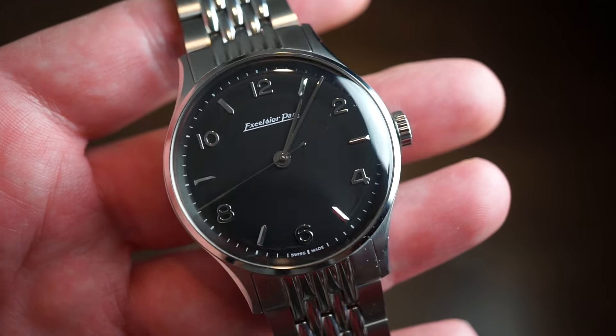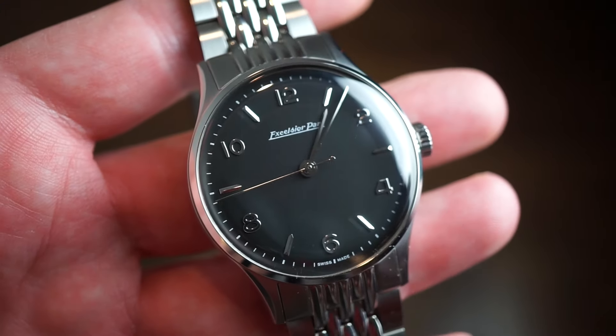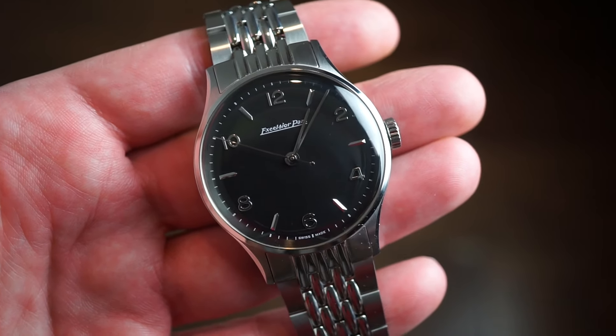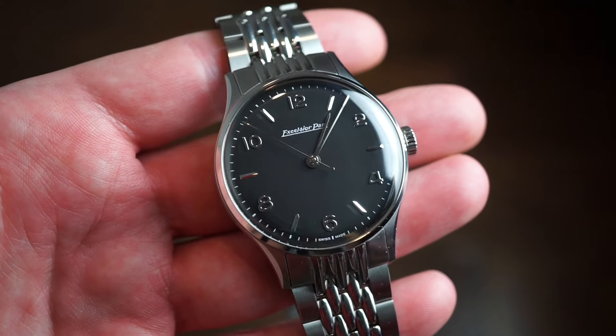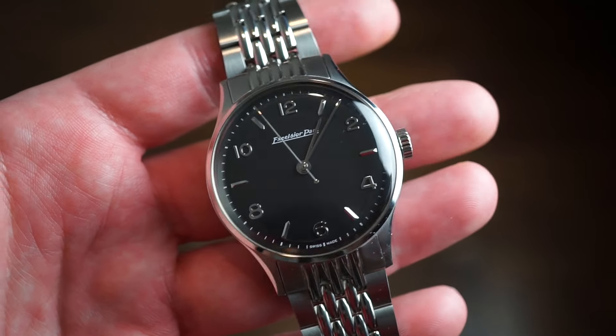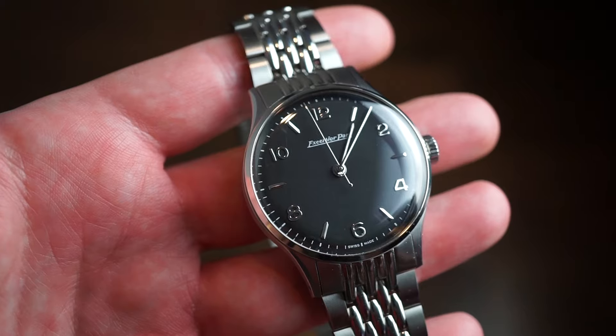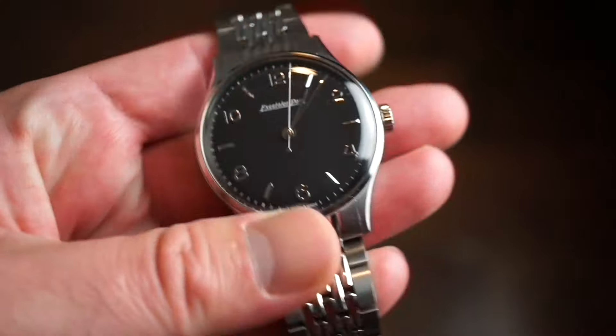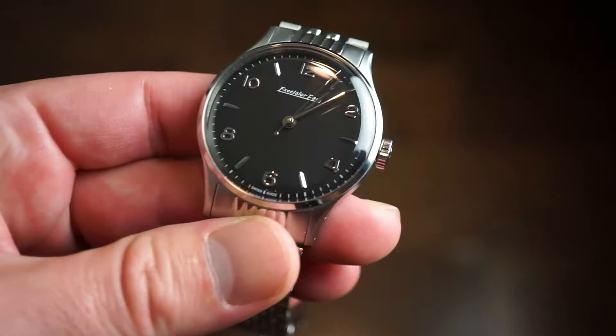The dial uses a 12-2-4-6-8-10 orientation with applied, polished, and faceted markers in between. It looks very classical with newer materials compared to their vintage models — very easy to read at a glance. The anti-glare treatment on the crystal is quite good; even with light shining on it, you can clearly read the time.